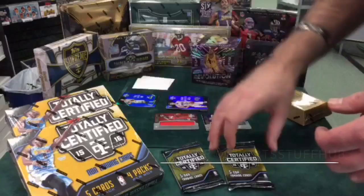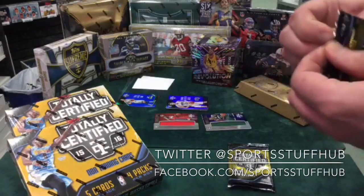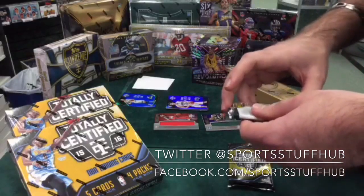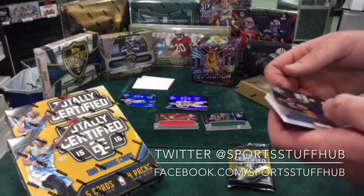I'm calling the Muggsy Bogues auto. I don't need that — I already have a Muggsy Bogues, I don't need another one. Okay, Marquis Lee — let's pull a Marquis Lee in a basketball product.